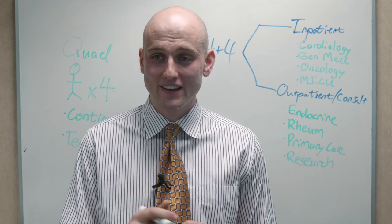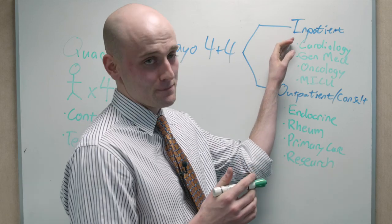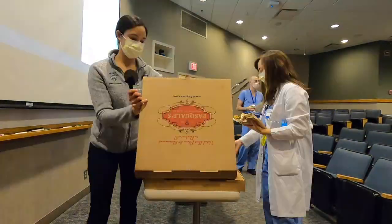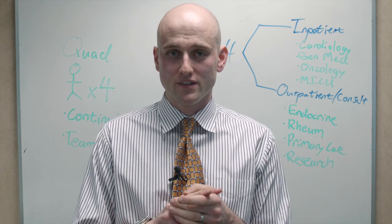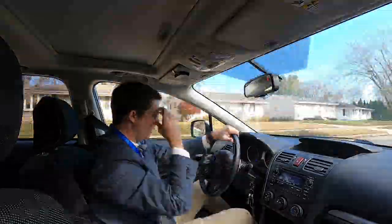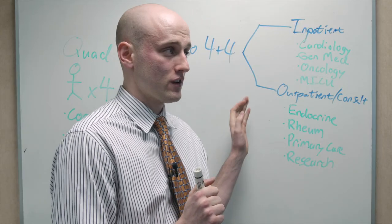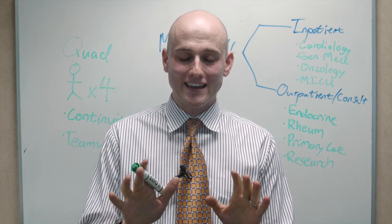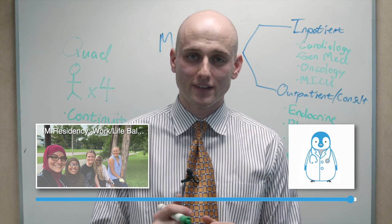That's all nice, but here's the high-yield stuff. During both outpatient and inpatient months, lunch is provided. And during lunch, we have noon report, case presentations, and board review sessions. Additionally, parking is really easy, and there's a shuttle that runs between all the downtown clinic sites throughout the day. Mayo Clinic is a great place to train.